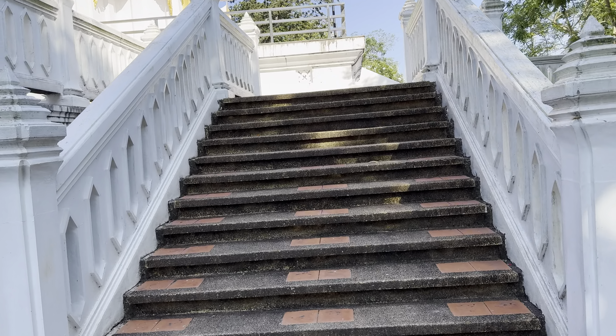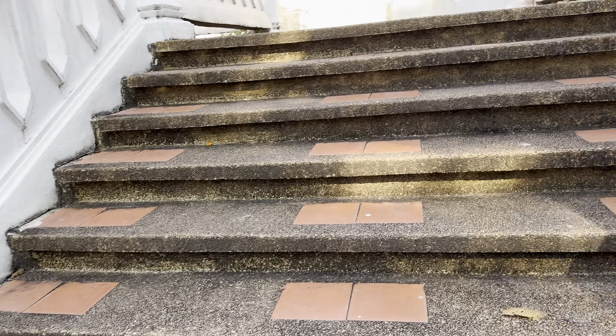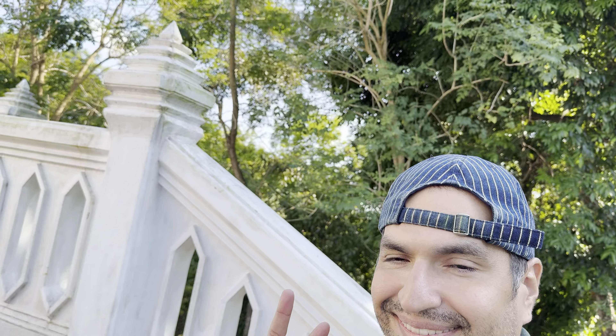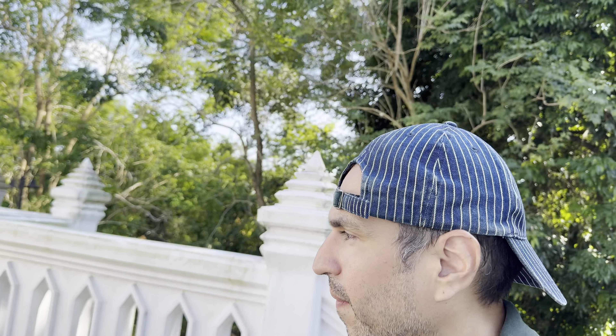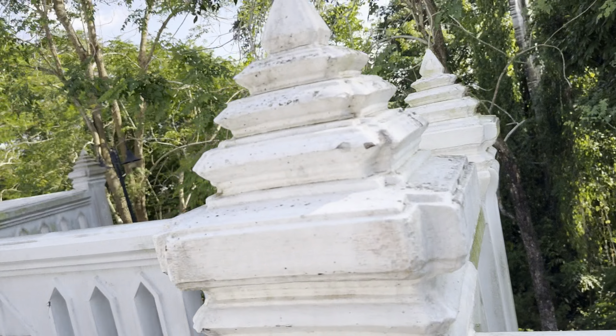I'm basically on top of a mountain right now, so it's very, very beautiful. I hope you enjoy today's episode. All right, let's walk around and see how beautiful it is.